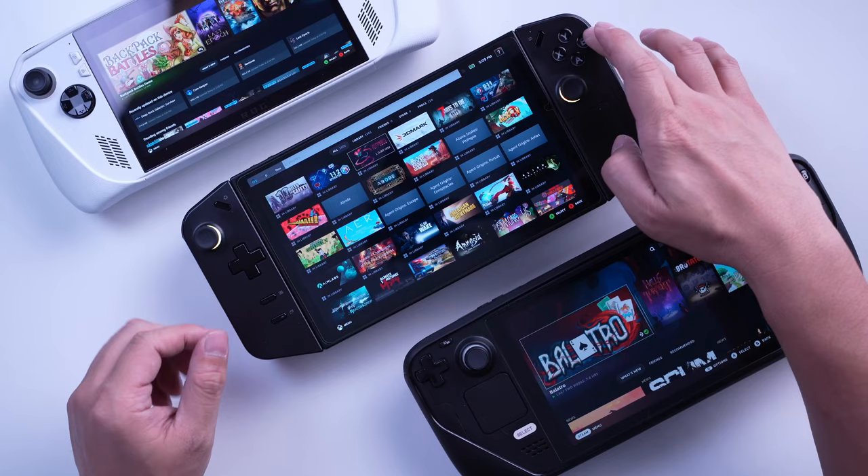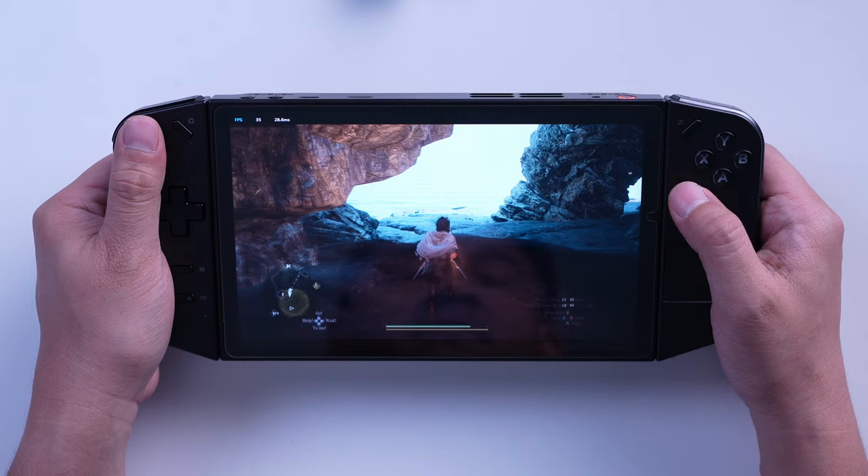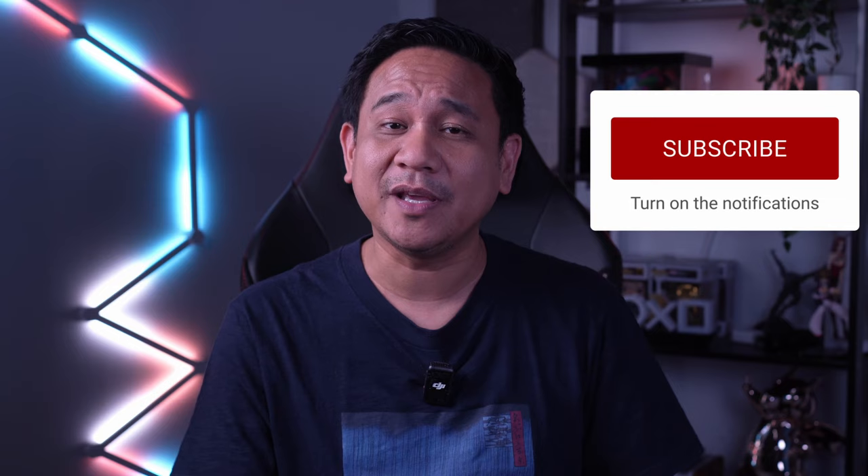The Steam Deck just works extremely well as an all-around portable gaming machine. But if I need to play on a much bigger display with better performance at high TDP, the Legion Go is now my new go-to. I'm definitely keeping an eye on whatever Valve is planning for the Steam Deck 2. If they can maintain that efficiency while boosting performance with newer AMD hardware — maybe Zen 3 — it could be a game-changer. But those are, of course, just my thoughts.